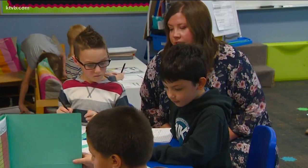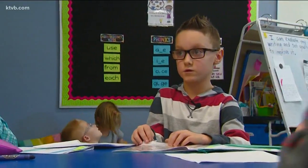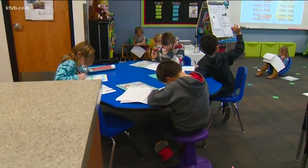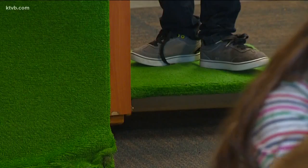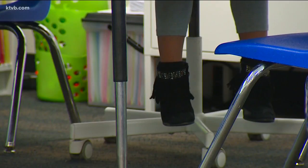Carson Linkhart chose a blue table to work on his writing, saying he likes that he learns new words. The kids can choose a traditional table or desk, a wobble stool, a standing rocker, a scoop rocker, or a place where their feet can't even touch the ground.